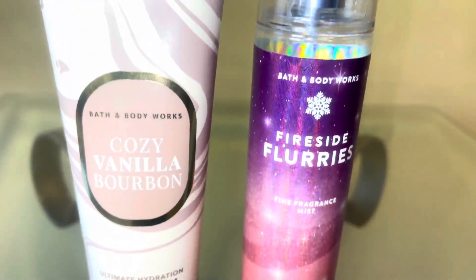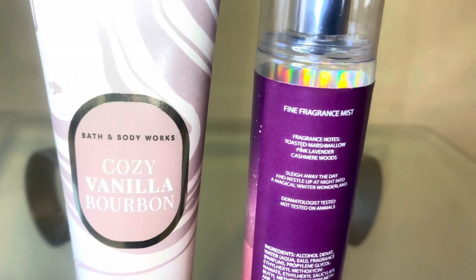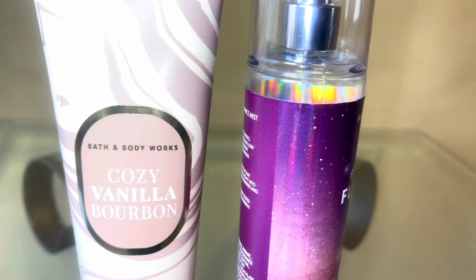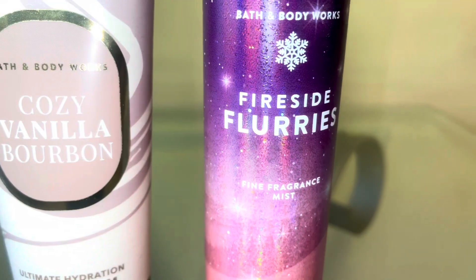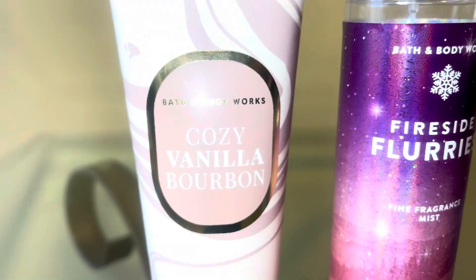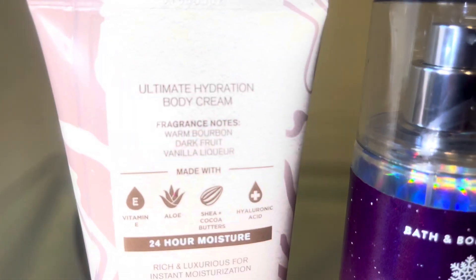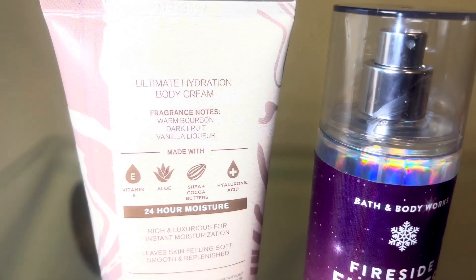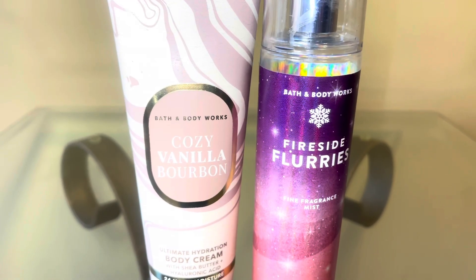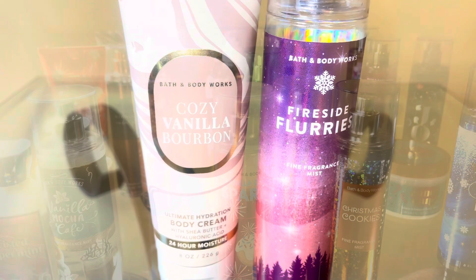This last combination is for the ones that love smoky campfire scents with a little bit of sweetness. We're going to start with fireside flurries, which is a sweet marshmallow campfire type of scent — you get that lavender, but it's a sweet lavender. This year's cozy vanilla bourbon smells very similar to fireside flurries, but it's more on the smoky bourbon side without the sweetness. Together they are a sweet, smoky, woodsy type of scent — think marshmallow fireside candle, but in body care.